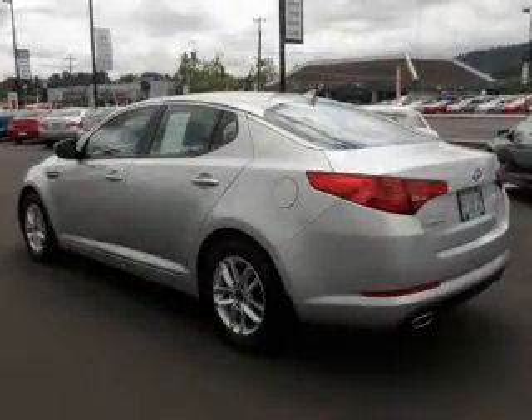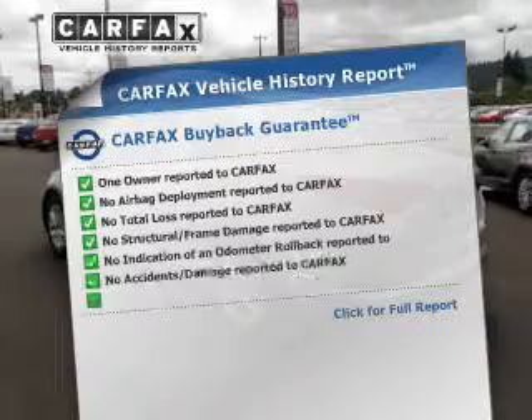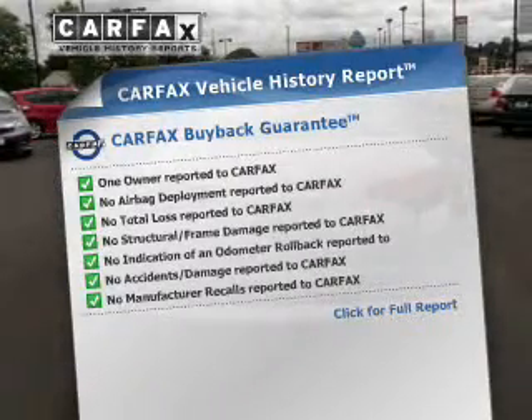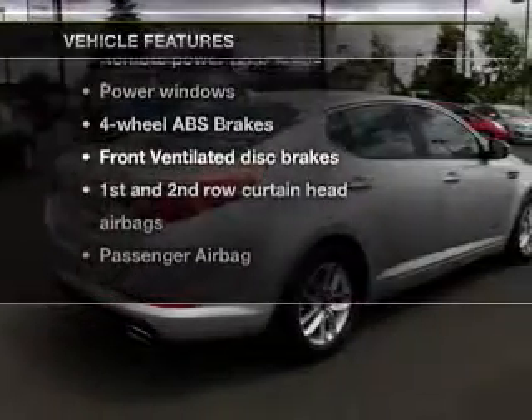Pamper yourself with memory settings. Rest easy knowing this vehicle comes with a Carfax Vehicle History Report from Carfax, the most trusted provider of vehicle information. And with these notable features, you won't want to miss out on the opportunity to own this amazing ride.